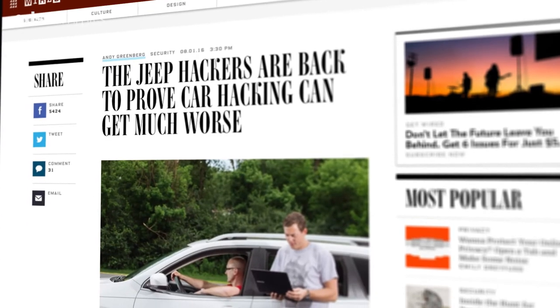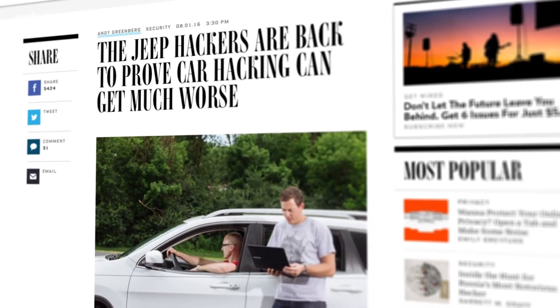These bugs are Dr. Miller's particular passion. He has found countless vulnerabilities in Apple and Android products and is famous for compromising an iPhone by simply sending a malicious text message. At the NG Security Summit, audience members were left feeling a bit freaked out as Dr. Miller discussed his latest work in automotive security.